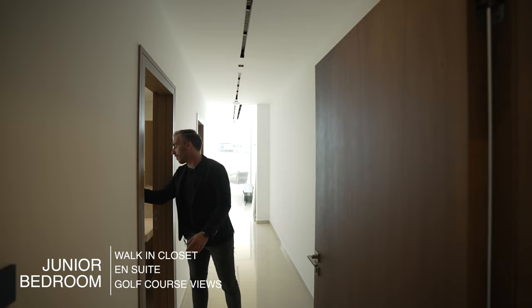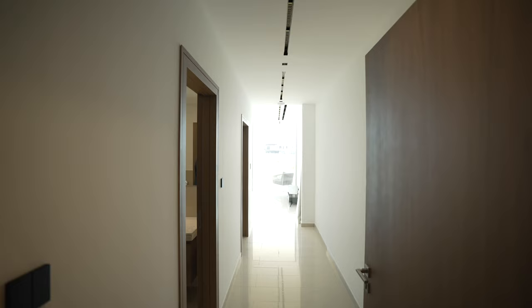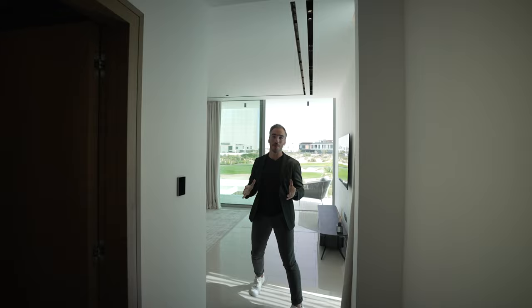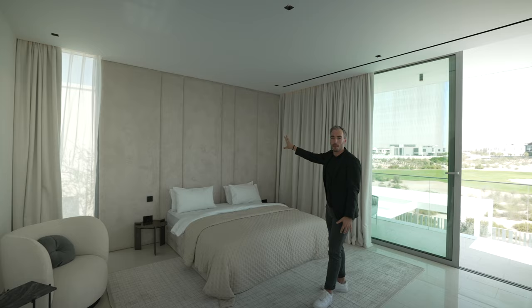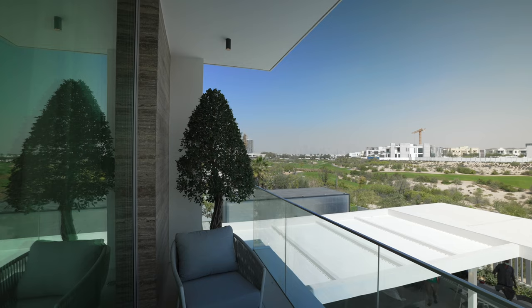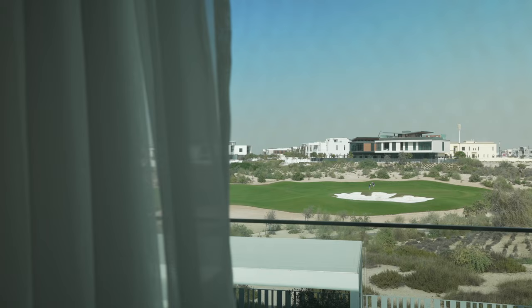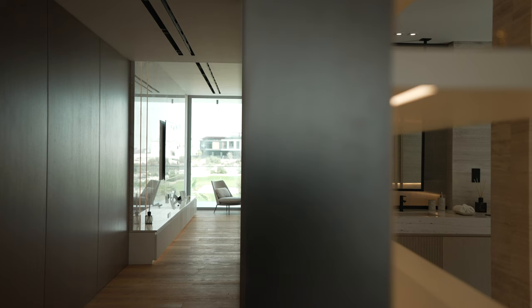Entering the junior suite, our first stop is the en suite bathroom. You have the double floating vanity with the standalone tub and the walk-in shower with frosted glass behind. Next door is the full walk-in closet — wooden built-ins all made custom by BCI. In the bedroom itself, the first thing you'll notice is that view. You have the small seating area and the felt padded back wall. This place is so minimalistic yet BCI have this knack of just lifting it up to that elegant level, but it's cozy at the same time. On your balcony you can see the full length of that golf course which leads to that skyline view with the Burj Khalifa.